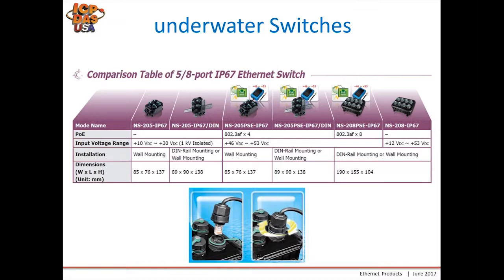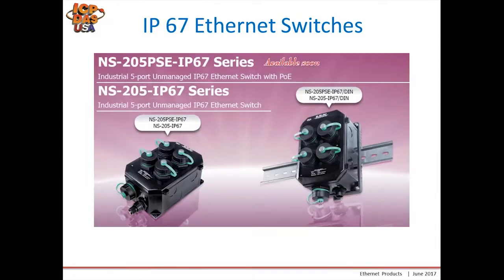Here's a close-up look at them. The IP67 rated 5-port switch has a power connector and primary ethernet connection at the bottom. The power connection also has a cable gland and you can wire two wires to it for power. The picture also shows a DIN rail mount clip on the back.